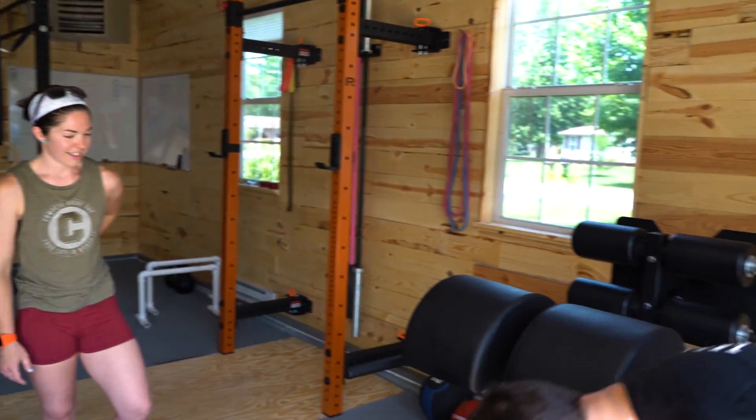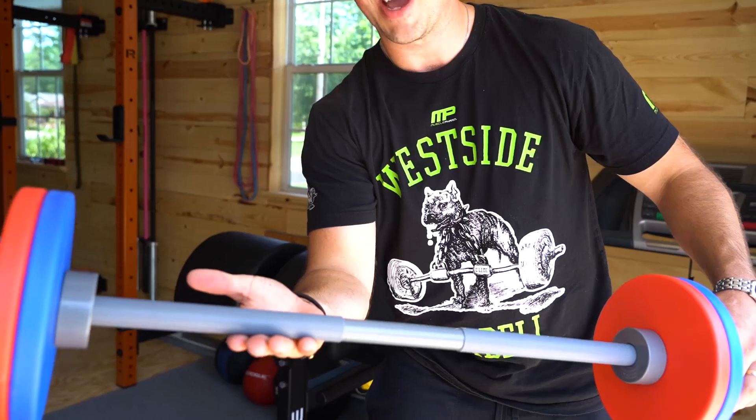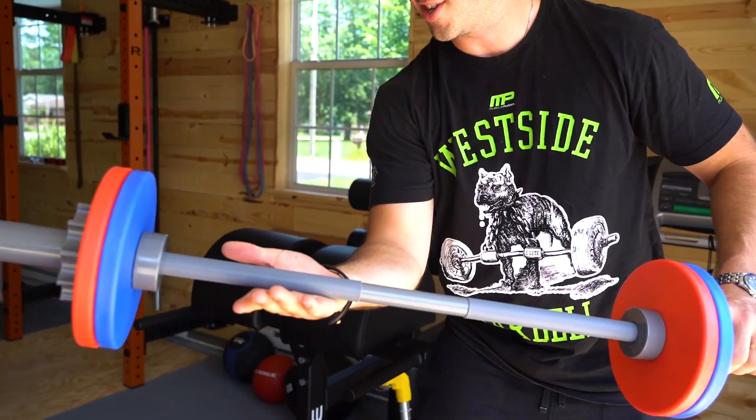This is one of the greatest barbells ever created - the WOD Toys barbell. Check out the knurling on that bad boy. Super deep, super aggressive.